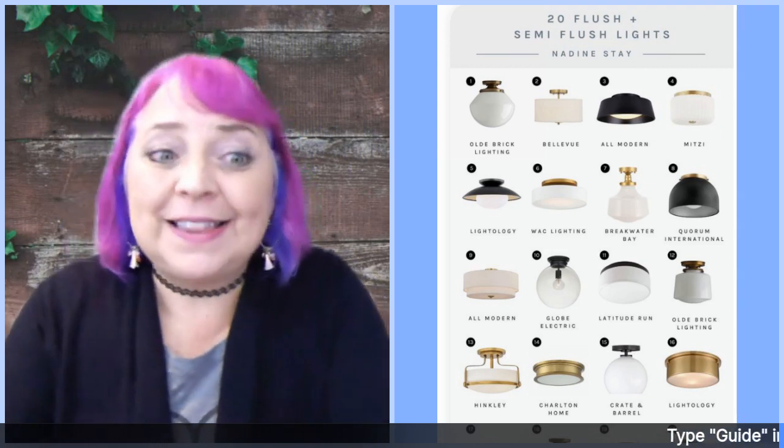This is what I would replace for the other three lights I'm going to replace in the rest of the house.